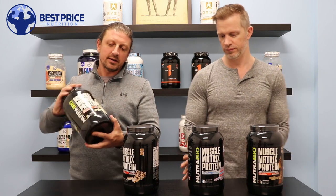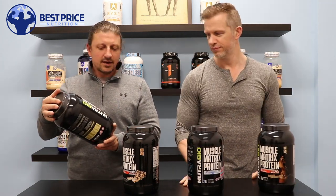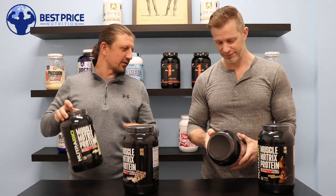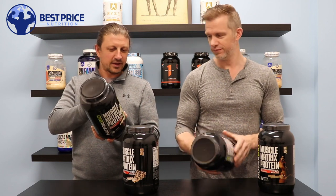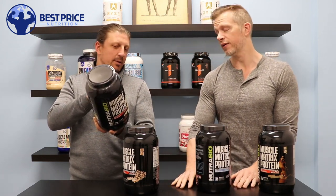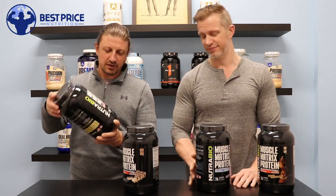One of the new products we brought in is from Nutribio — this one is the Muscle Matrix Protein. Nutribio is an awesome company with really clean supplements, great flavors, and great ingredients. One of the things I really like about them is how transparent they are — they break down how many milligrams are in every ingredient. They're really transparent with everything.